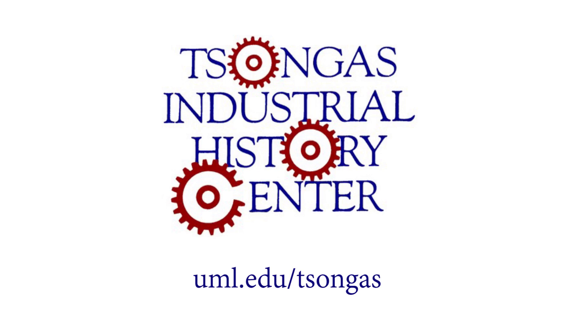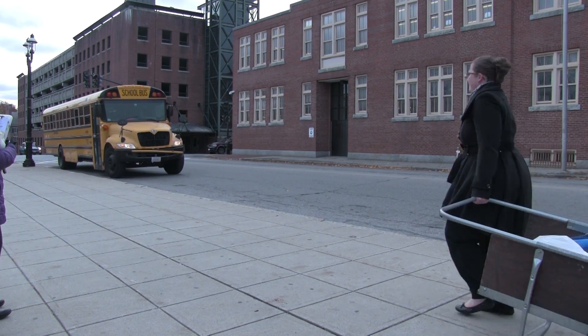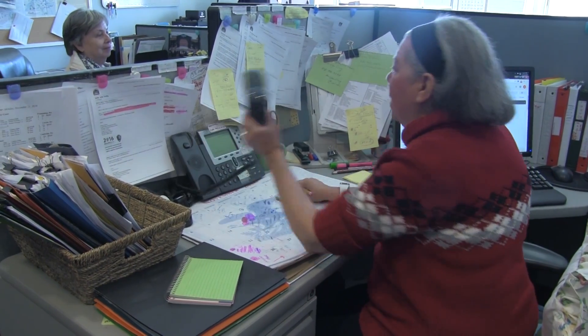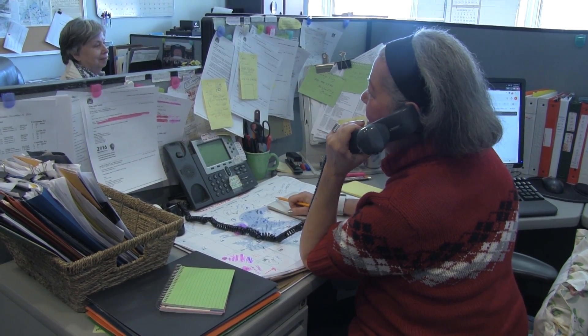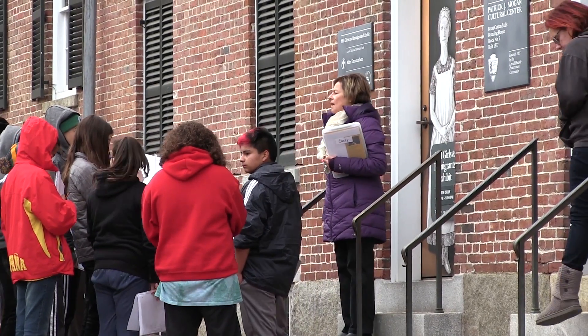We're delighted that you're interested in bringing your students on a Saungas Industrial History Center field trip. Here are some helpful hints to make your visit go smoothly. First things first, make a reservation. Once you've made your reservation, you'll receive a confirmation brochure that includes a schedule for your specific program.